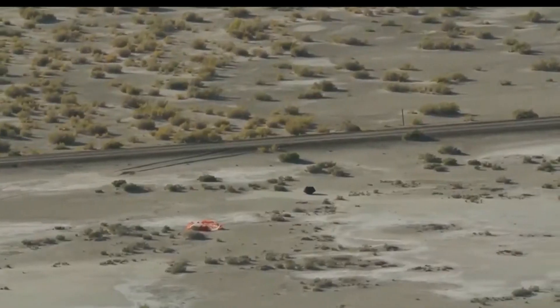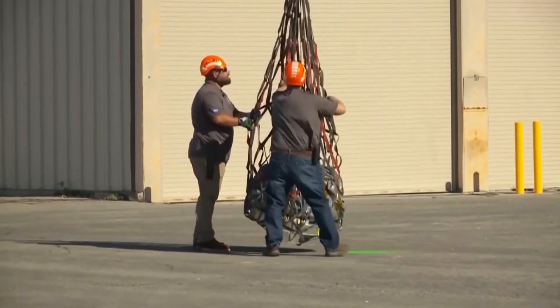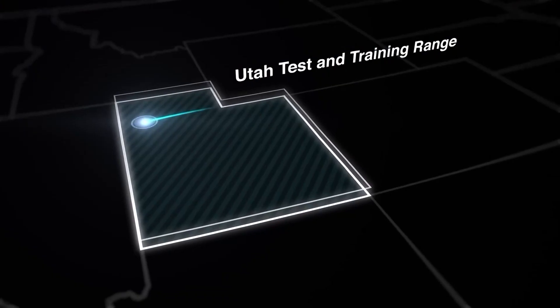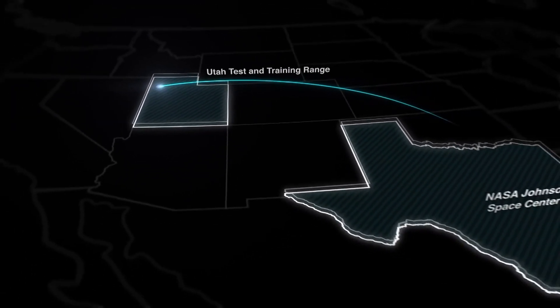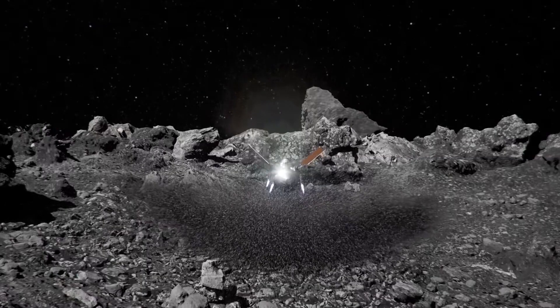Its return trip started in May 2021. Over the weekend, the sample arrived safely to Earth in Utah, and over the last several hours it's been transported here to Houston. Once at the Johnson Space Center, NASA says they'll disassemble the canister. The sample is an extract — they'll weigh it, create an inventory of the rocks and dust, and begin to study the sample.